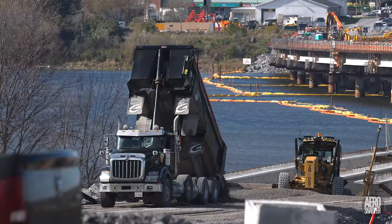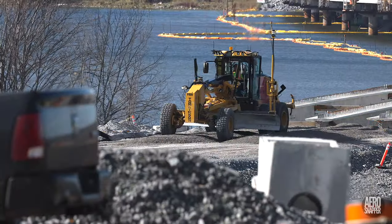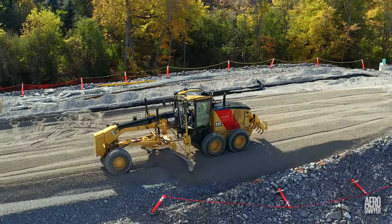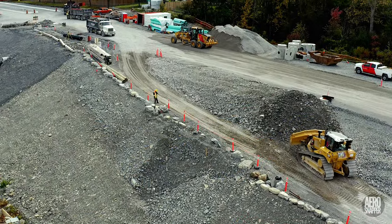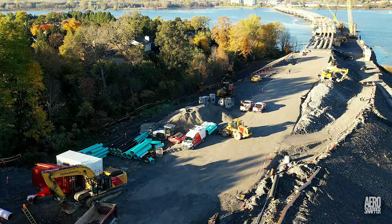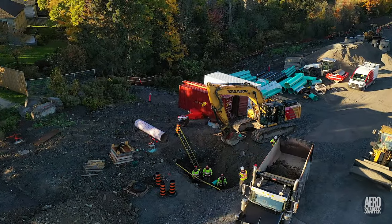At the bottom of Gore Road, by the bridge, a great deal of effort is going into preparation of the roadway that will link to Highway 15. But as this shows, there's still work to be done on drainage and other utilities.